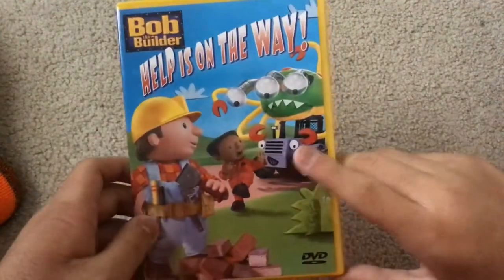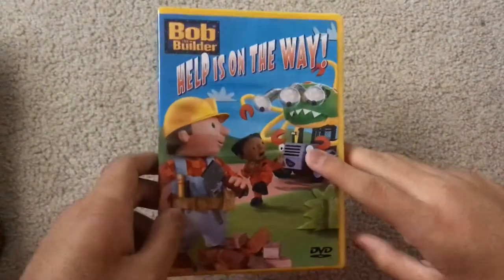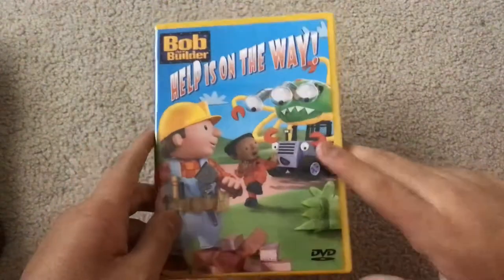I ordered this yesterday, and I chose the one-day free shipping so it could come tomorrow — which is today.